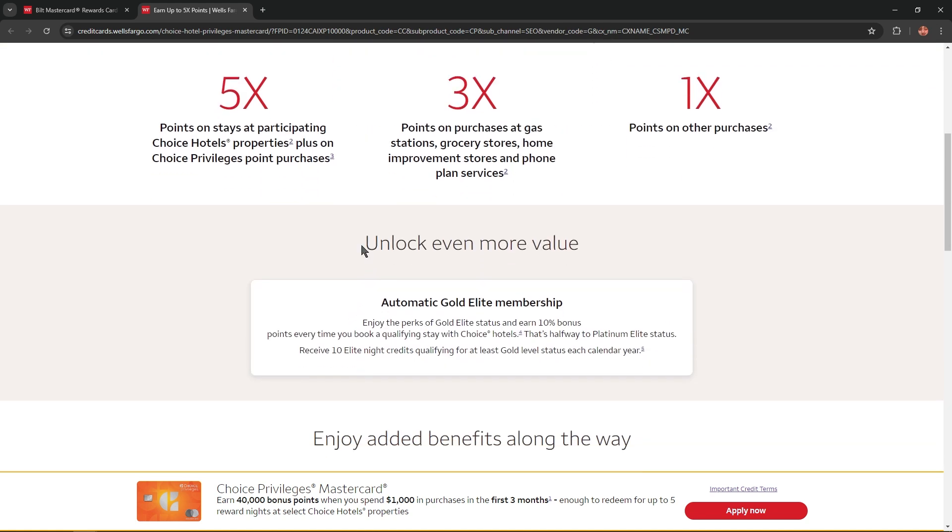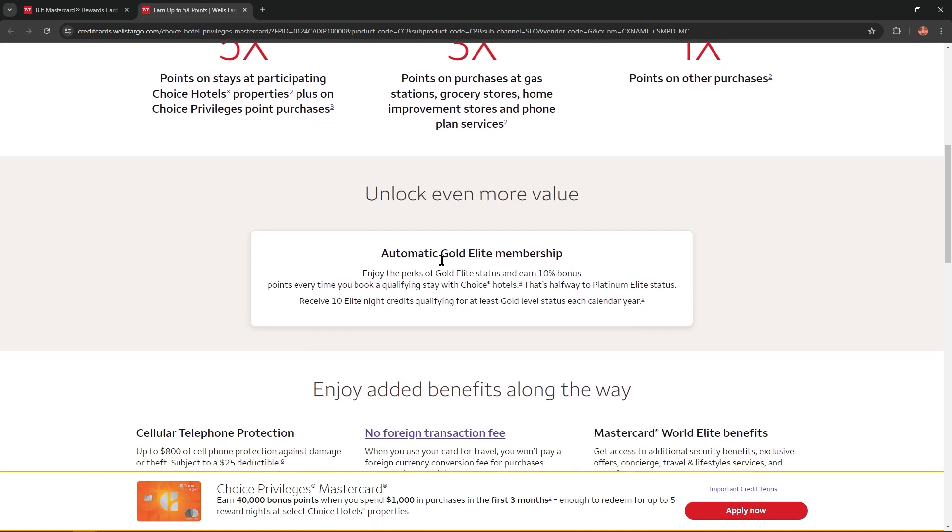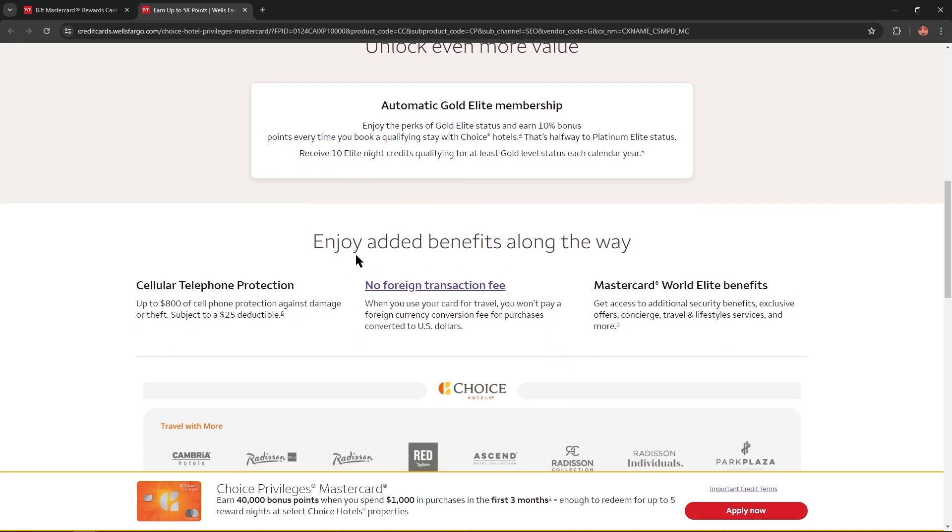Likewise, you could unlock even more value with Automatic Gold Elite Membership. Enjoy the perks of Gold Elite status and earn a 10% bonus points every time you book a qualifying stay with Choice Hotels — that's halfway to Platinum Elite Status. You also receive 10 Elite Night credits qualifying for at least Gold Level status each calendar year, with added benefits along the way.